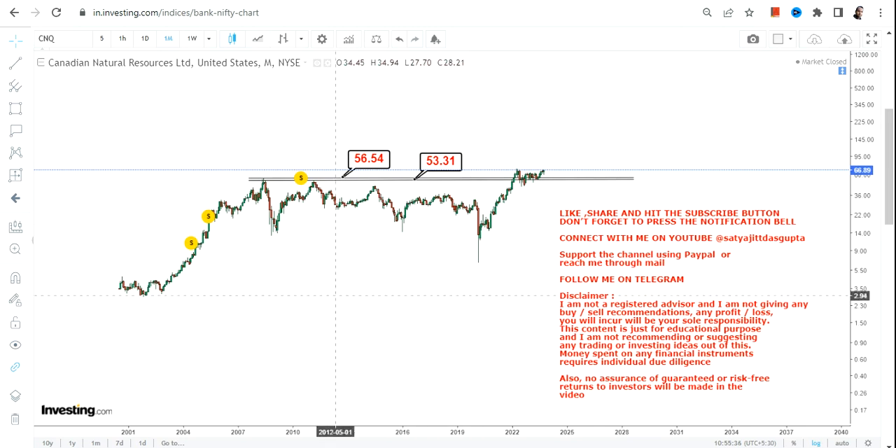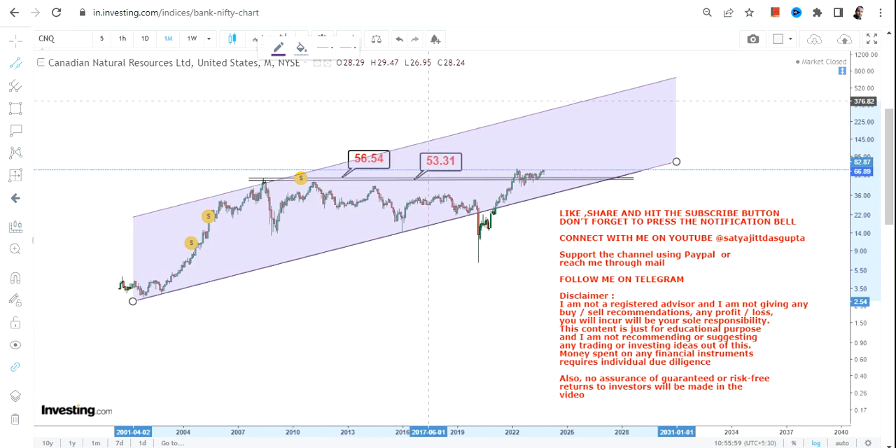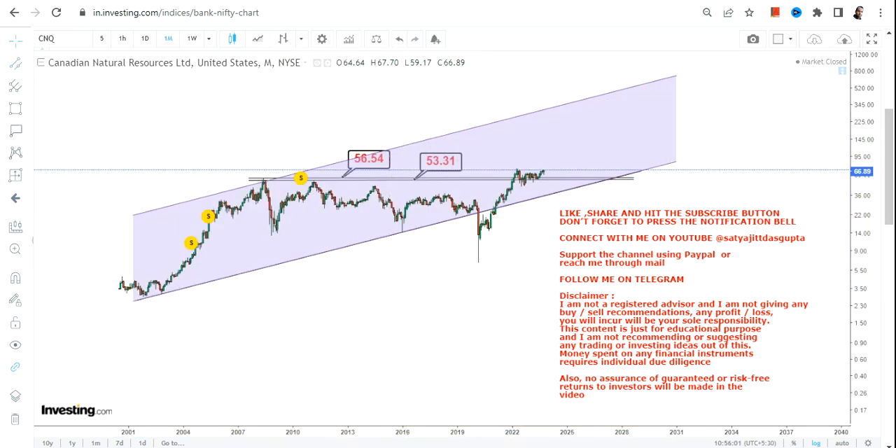Please do not go below these two specific levels as far as the lower end of the range is concerned. Now, because an upside has already started, the question is what lies ahead. We always talk about the next couple of years, not the next couple of hours. What lies ahead in the long term, if CNQ stock continues to trade and sustain above 56.5 or more.